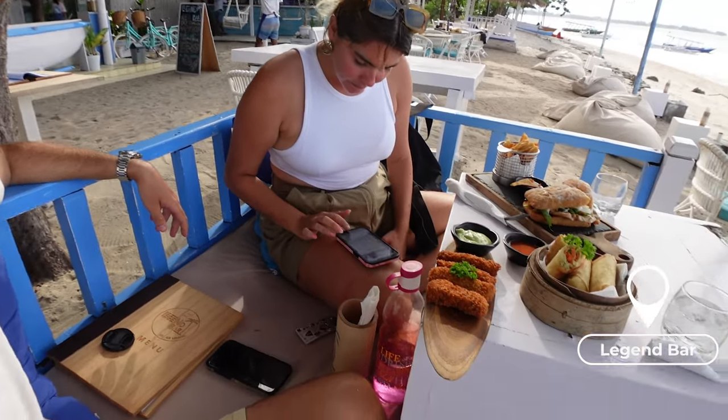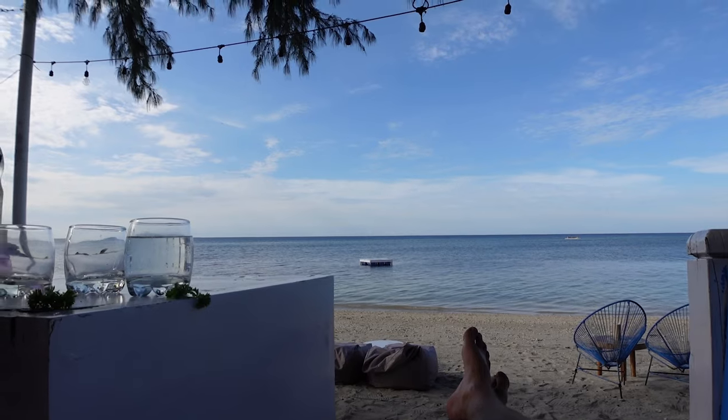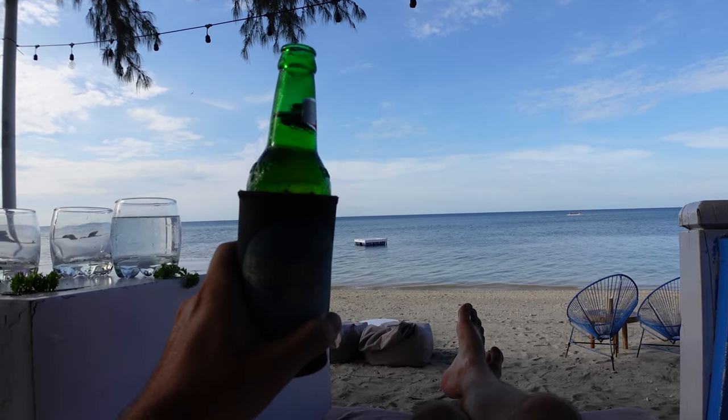We're just heading out now - the first time we've left in 24 hours. We've cycled around to Palangi Beach on the north of the island. We've come to Legend Bar and got a bit of lunch. I've gone for the chicken ciabatta and some chips because I'm really hungry, and I've got fish fingers and spring rolls. Bon appetit. The food was great - time for a beer.